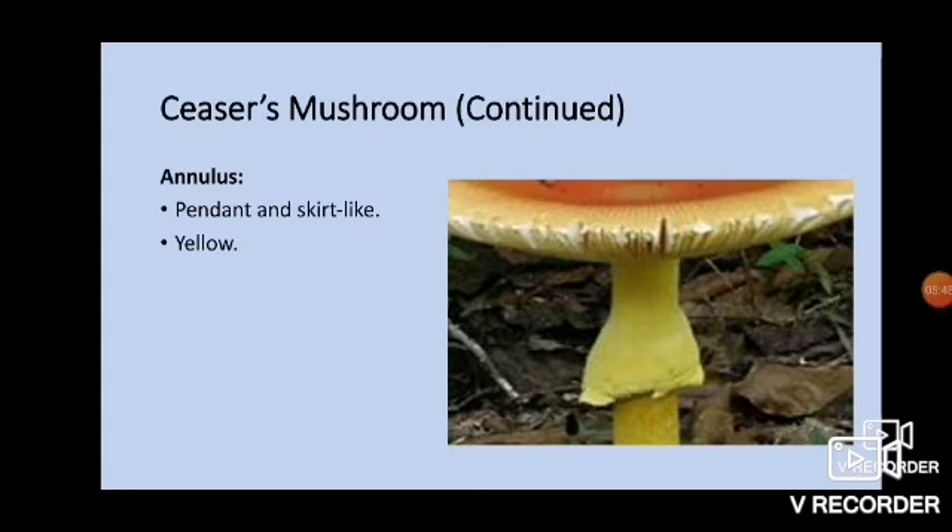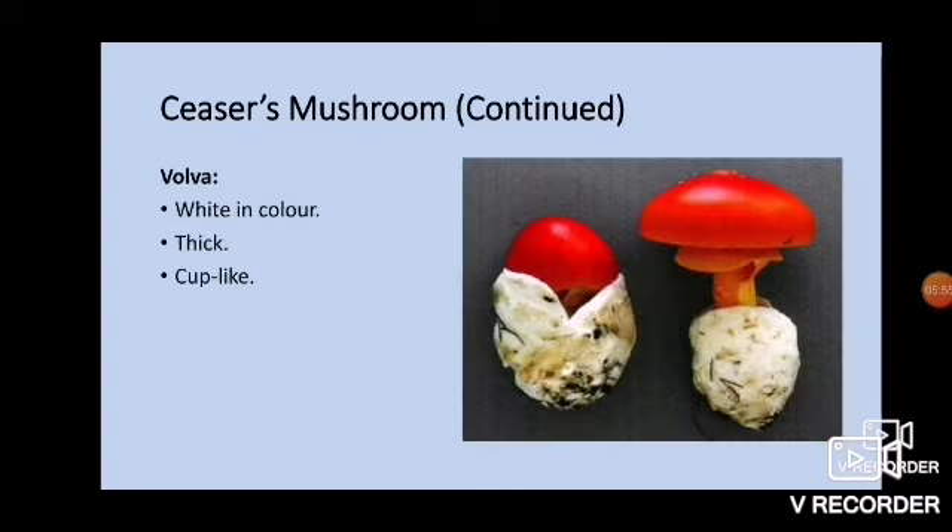The annulus is pendant and skirt-like, and is yellow in color. Those specimens are very red when they first start out. The vulvas — because that's what this photo is looking at — are white in color, very thick, and cup-like. You can see they are very thick membranes.